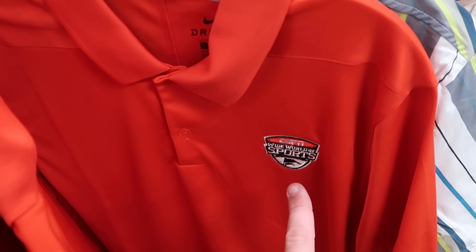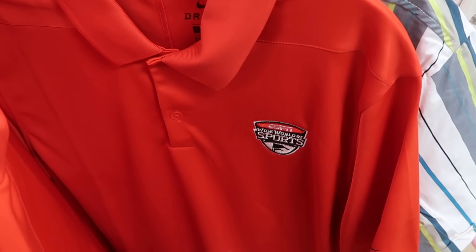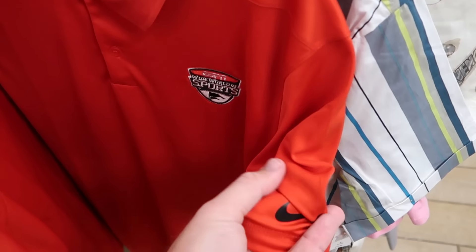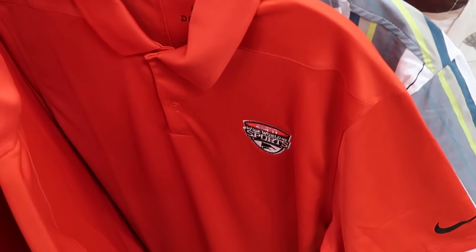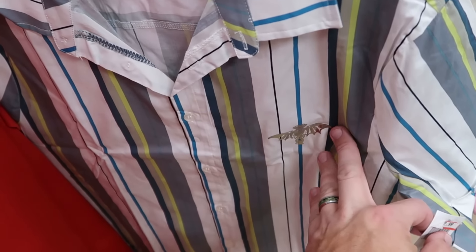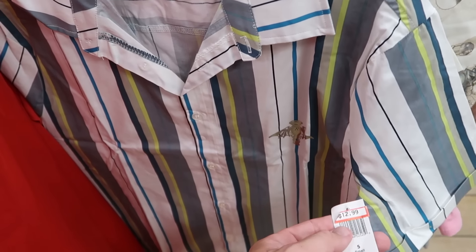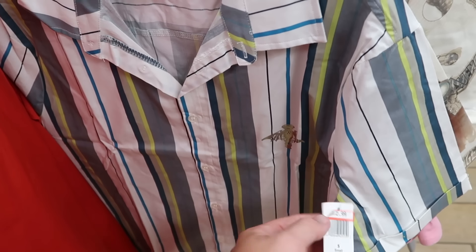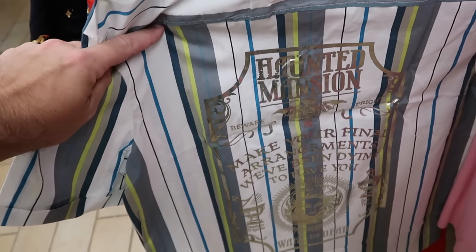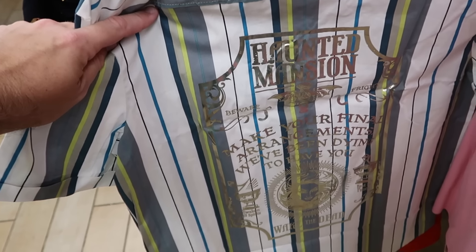On the same rack is a Nike Dri-Fit material button down shirt with two buttons, embroidered ESPN Wide World of Sports — $25 from $70, with the Nike logo on the sleeve. And yet another button down with pin striping and a silver gargoyle from the Haunted Mansion — further reduced to $13 from $60.